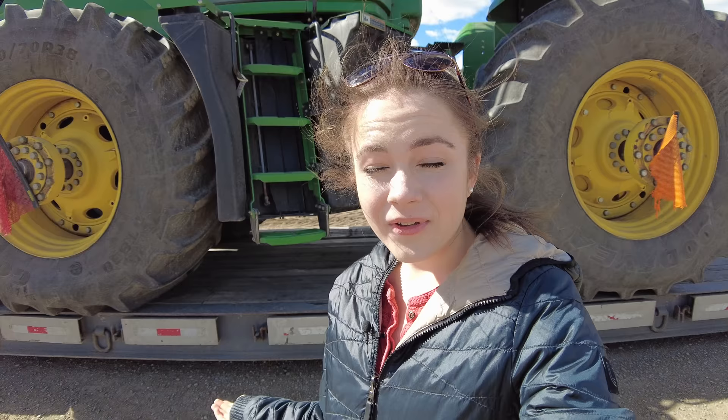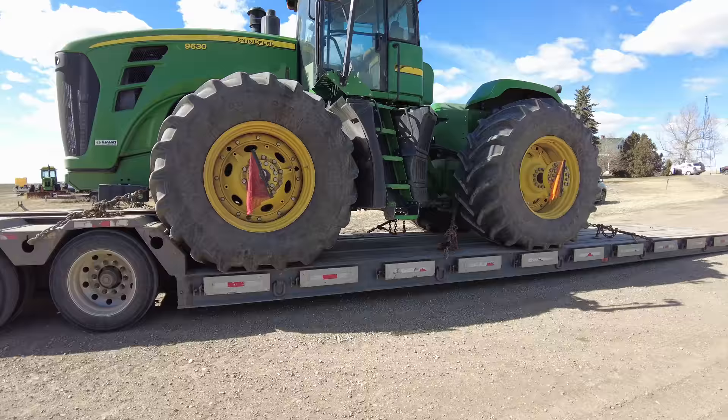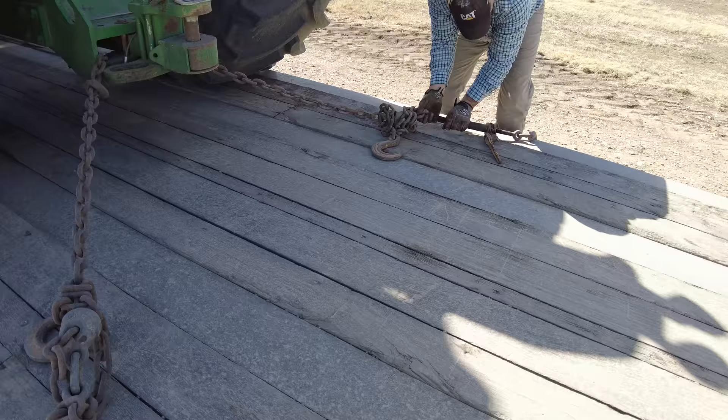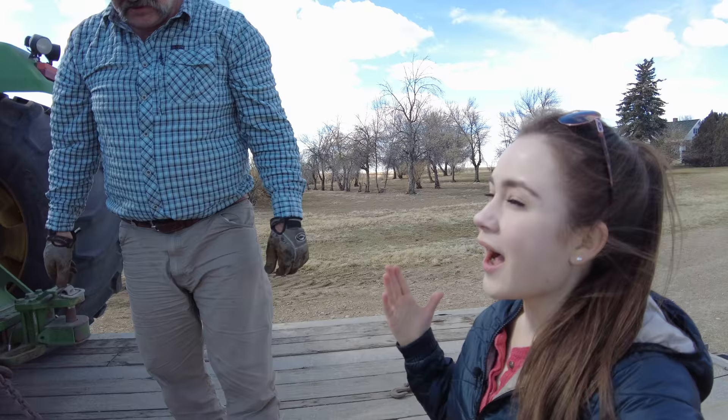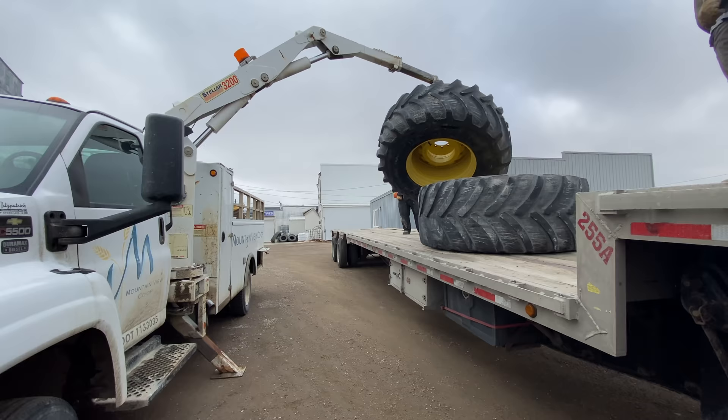My dad's very excited, I'm very excited, and hopefully it's a super good tractor. We have Peter's Trucking here — he brought the tractor in, so thank you. This is what the wheels that came in yesterday go on to.